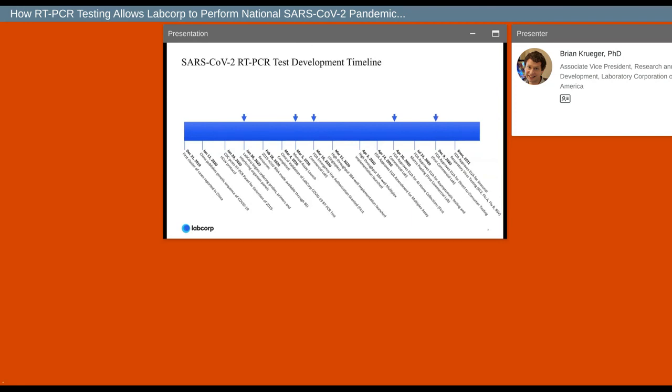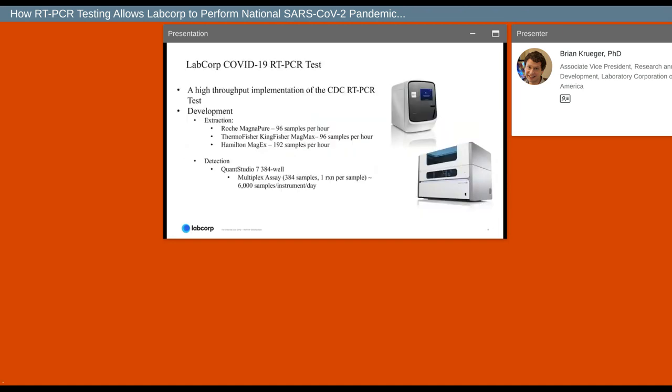Because of our success with rolling out and scaling our own internally developed PCR-based diagnostic, we had and still have unparalleled access to samples that can be used in real time to track the spread of the virus and the emergence of new variants. The LabCorp COVID-19 RT-PCR test was developed as a very high-throughput implementation of the original CDC assay, which consisted of four reactions with FAM-label probes.